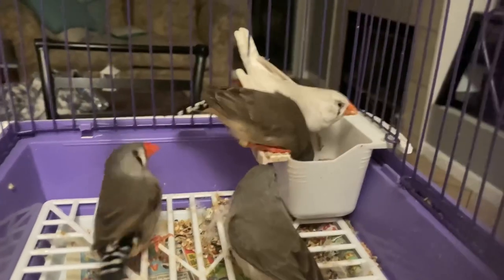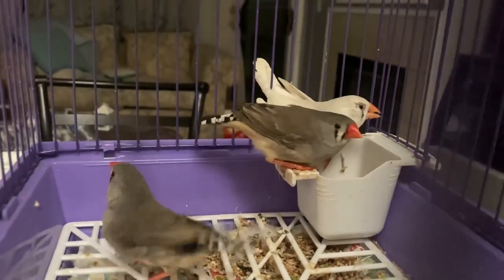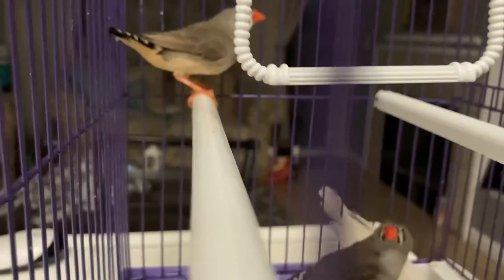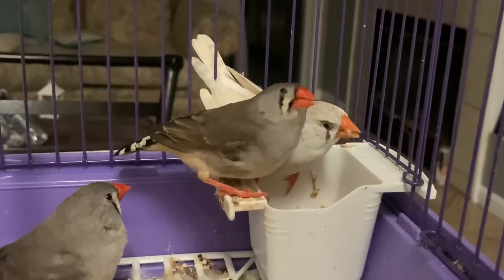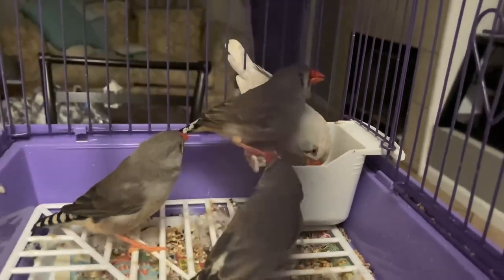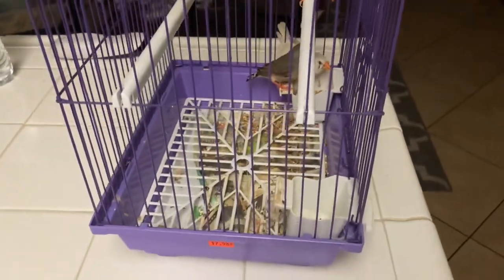Here we have four new zebra finch females. I had a couple males that were missing females, so I went ahead and picked up these four from a local breeder in the city next to me. I picked up three standard gray zebra finches and then one chestnut flanked white female. All four of these carry the chestnut gene - the three standard ones are carriers, meaning they are split to chestnut.